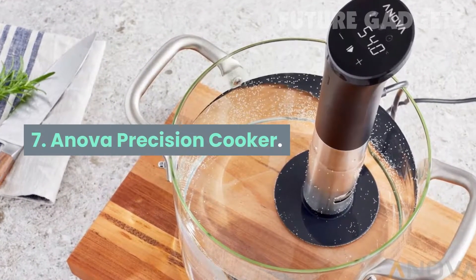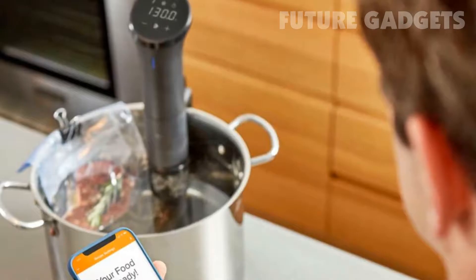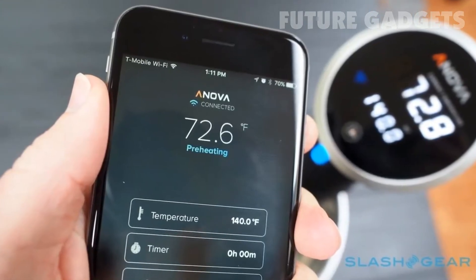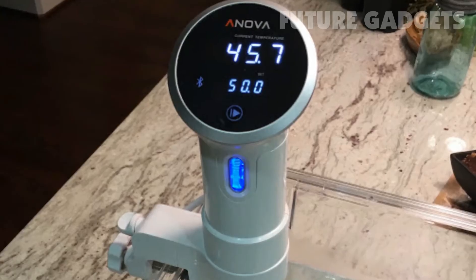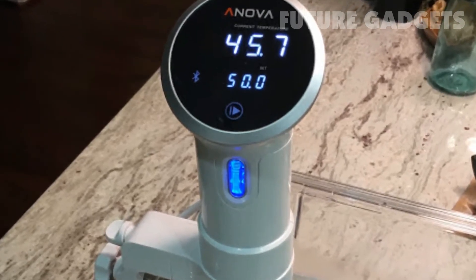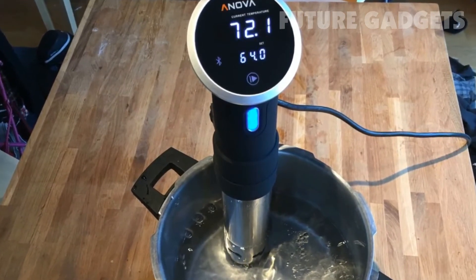Number 7: Innova Precision Cooker. Sous vide is the process of sealing food in plastic and submerging it in hot water until it reaches the perfect temperature. It keeps all the juices in the food and makes overcooking virtually impossible. On the surface it sounds fancy and complicated, but the Innova Precision Cooker makes it simple.